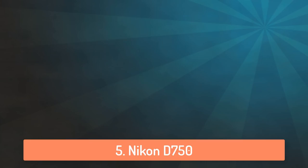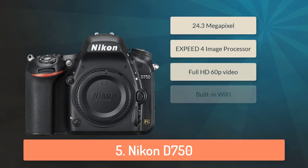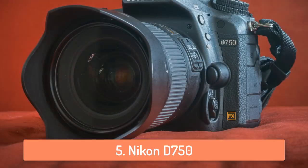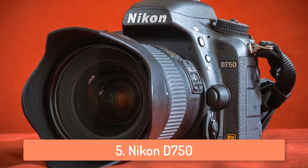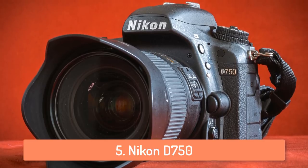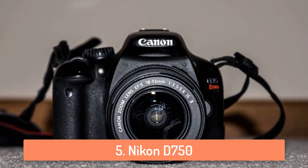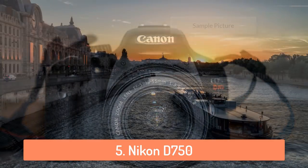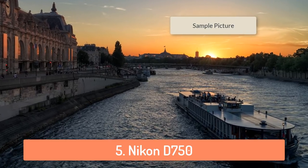At number 5 we have the Nikon D750. The Nikon D750 is a great camera with a lot of features. It is the most feature-rich camera on this list, but the price is a bit too high, which is why it ranked at number 5. It's a very powerful camera with a full-frame 24.3 megapixel CMOS image sensor and EXPEED 4 image processor, capable of very high quality pictures as well as full HD video. Right here you can see a sample picture from that camera.